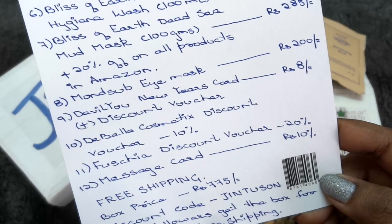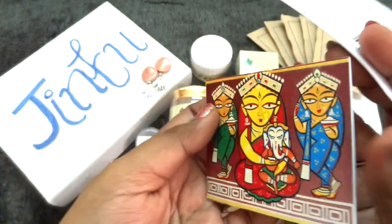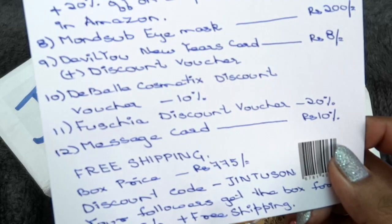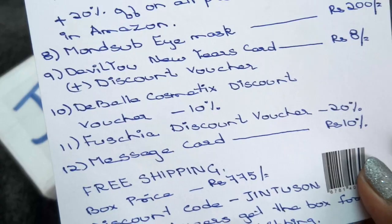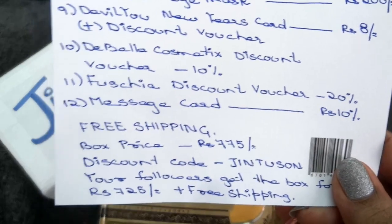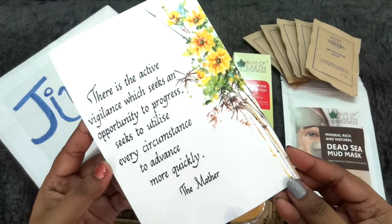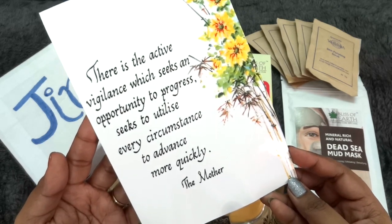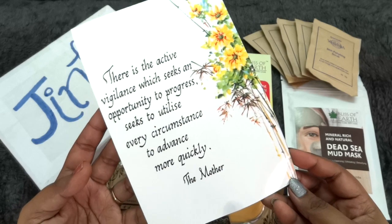There is also a New Year card with a 15% off discount code valid till 30th April, a 10% off discount voucher for Double A Cosmetics with code 'Special 10', and a Fuchsia voucher of 20% off. The message card mentions free shipping, box price, and the discount code. On the back there is a quote: 'There is the active vigilance which seeks an opportunity to progress, seeks to utilize every second stance to advance more quickly.' So I believe this is the message card.